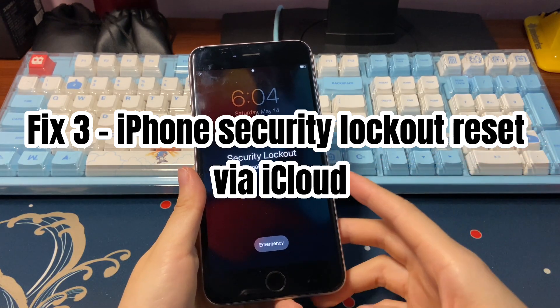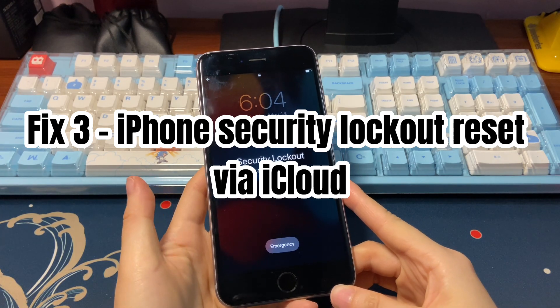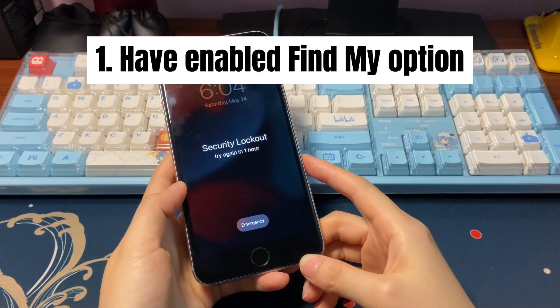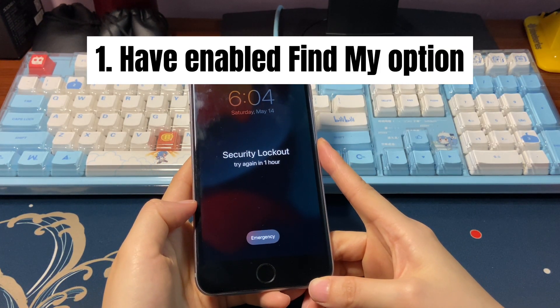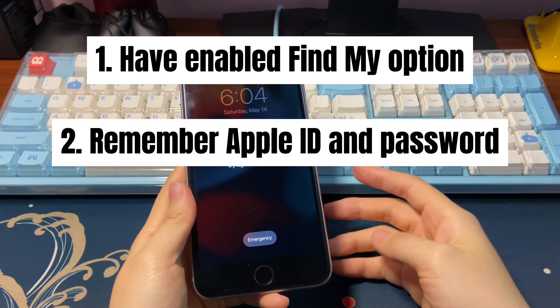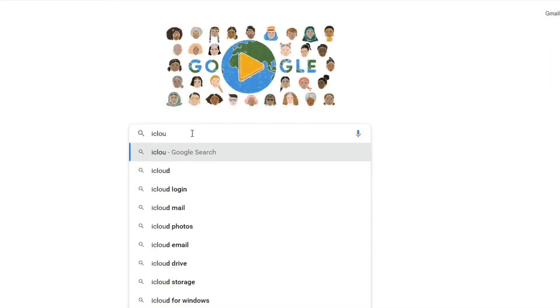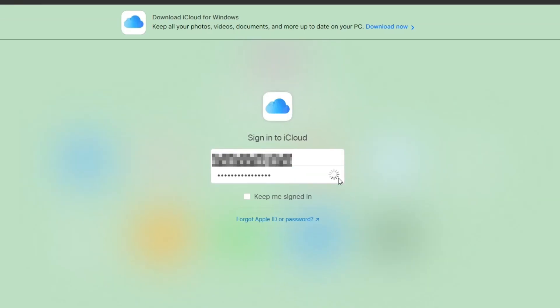The final solution is to reset the iPhone security lockout screen using iCloud. This fix works as long as you have turned on Find My on your phone before it's stuck on the security lockout screen. Remember the Apple ID account and password, and connect your phone to a solid internet connection. Go to iCloud.com and enter your Apple ID and password correctly to sign in, using the iCloud account you used to log in to your unavailable iPhone.